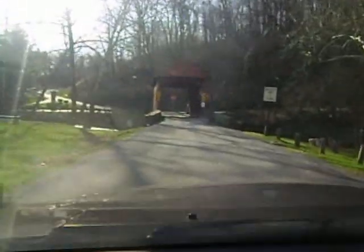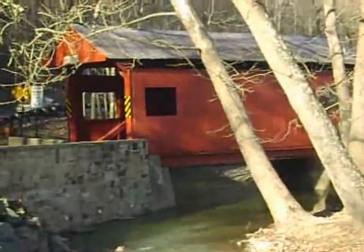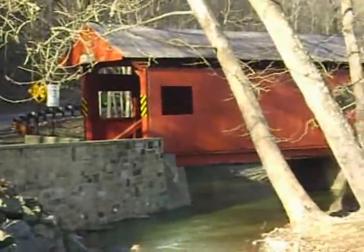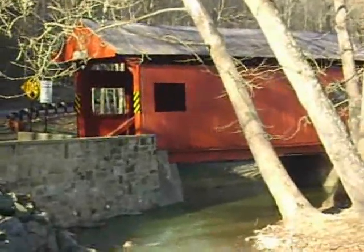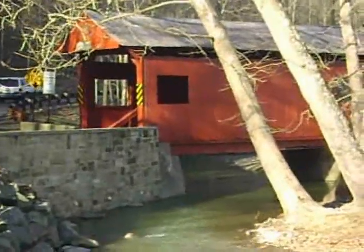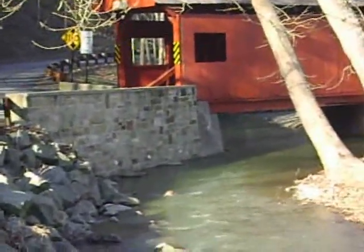This is the Henry Bridge, the second bridge in Mingo Creek Park. The Henry Bridge was constructed somewhere around 1881. Like the Ebenezer Bridge, much of its origins are unknown. This bridge is located approximately 2 miles from where the Ebenezer Bridge is in Mingo Creek Park.